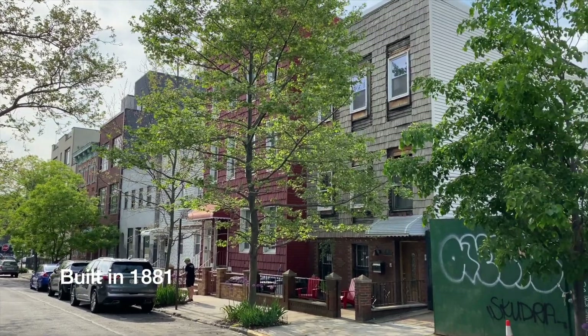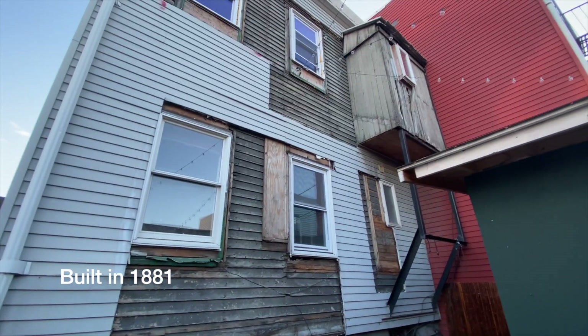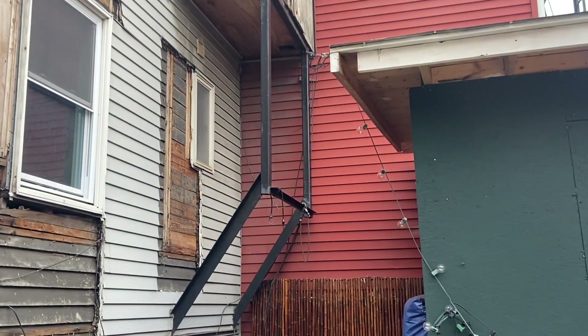From the street, our house looks pretty much like any other 140-year-old house here in Brooklyn. But when you head up the driveway, you get a good look at what's been hanging off the back of our house for the last 100 years. It's a five-foot by three-foot bump out held up by steel supports.